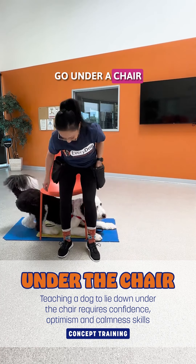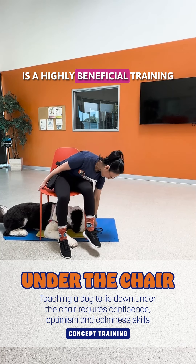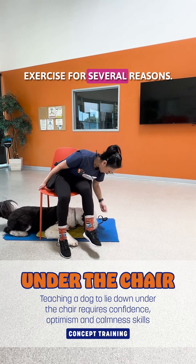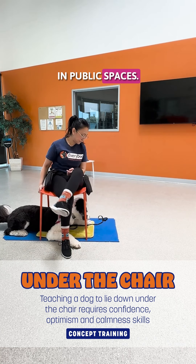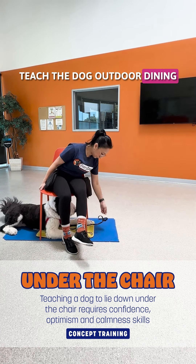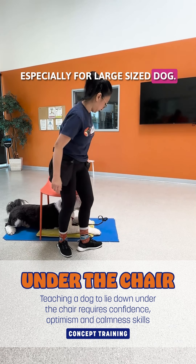Teaching a dog to go under a chair and stay until released is a highly beneficial training exercise for several reasons. First, the obvious one is safety in public spaces — teaching the dog outdoor dining manners and ease of management, especially for a large-sized dog.